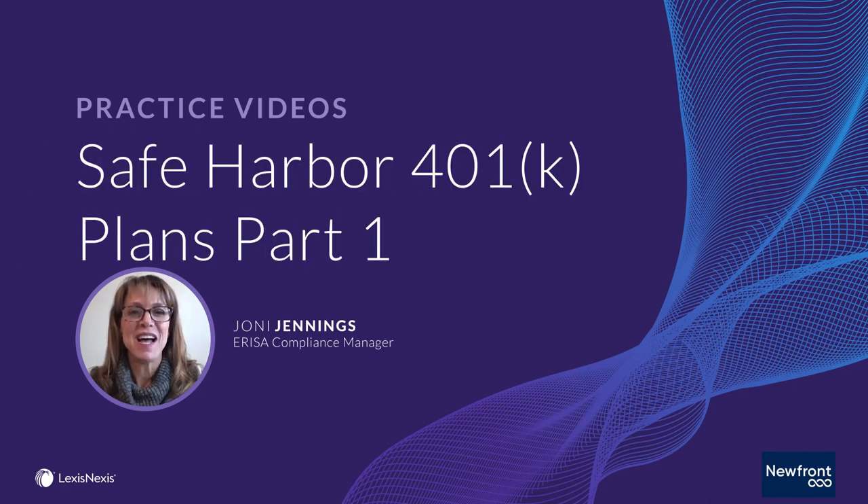Hi, I'm Joni Jennings and I'll be speaking about the benefits of a Safe Harbor Plan design for 401 plans.